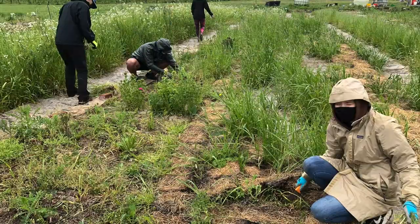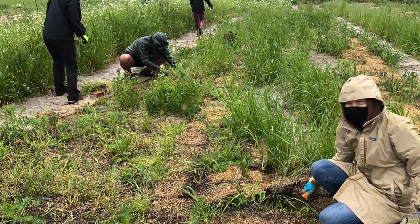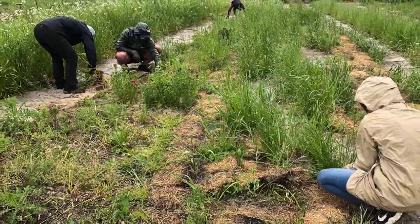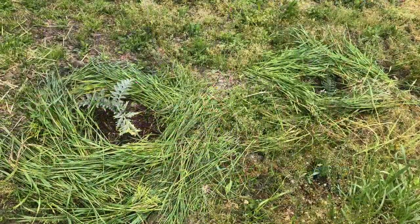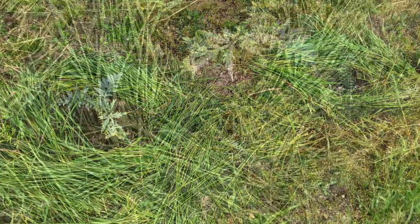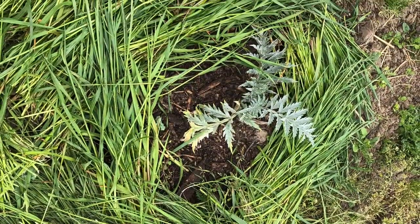Our next project was two parts. We took all of the tall grasses out of this beautiful triangular flowerbed and placed them around these artichokes. This freed up some space for the flowers to grow and made it easier to see them, and provided a nice cover for the artichokes to protect them and help them grow as well.